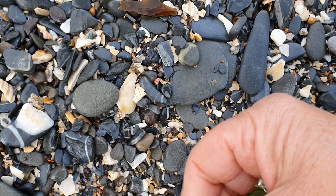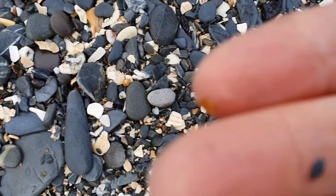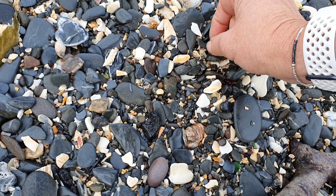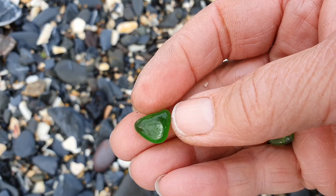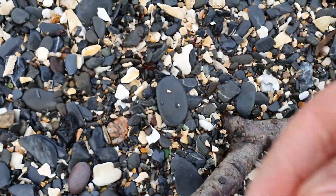The good thing about all that washing machine action is that you do get new bits uncovered and tumbled even more. There's a really lovely piece — lovely, well smoothed all around and quite chunky, which is nice.